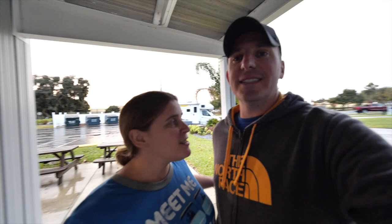All right, Wanderers, that sums up our tour here of the Blueberry Hill RV Resort. This place is absolutely jam-packed with amenities — really, really nice campground overall. They're only missing one thing, and that's a store. However, right within walking distance, there's actually a Super Walmart.